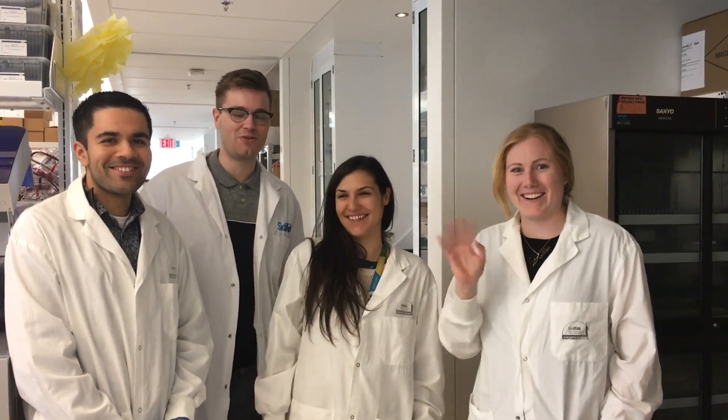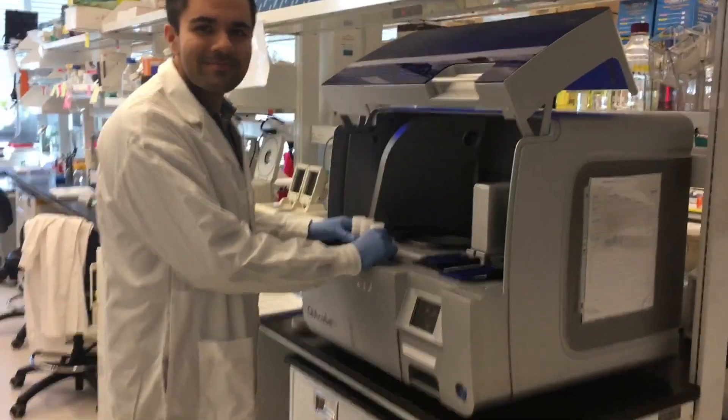Hi! Welcome to the CoLab! Today we're going to take you around the lab and show you some of the experiments that we're doing. So Addy, what are you up to today?